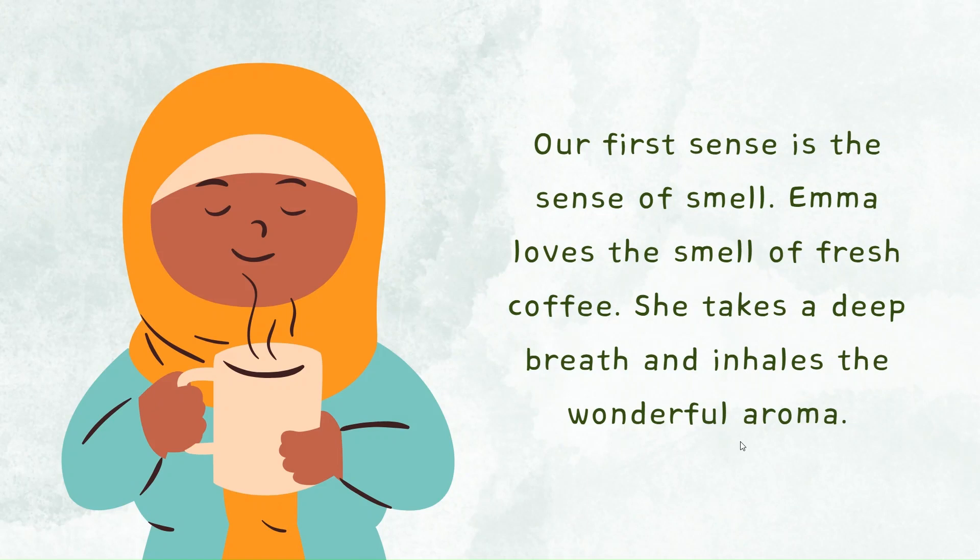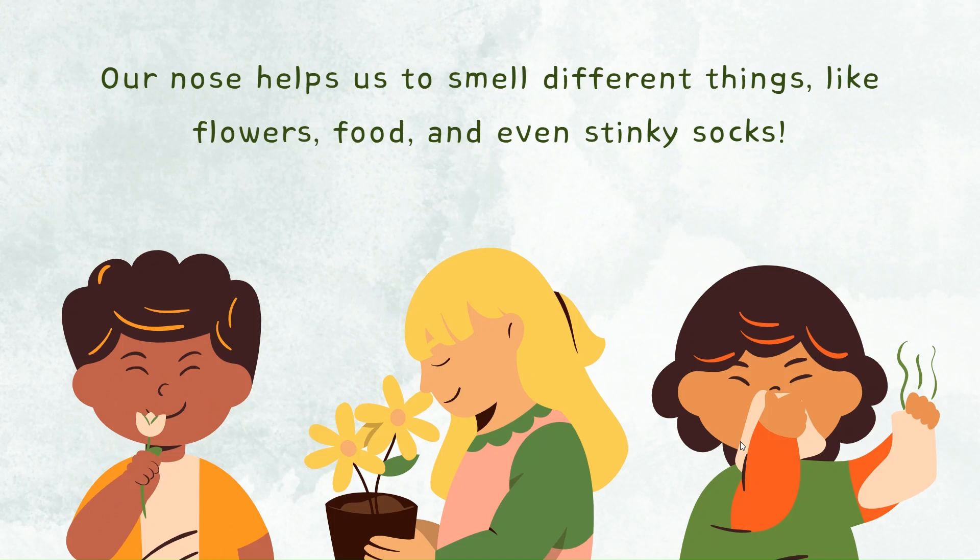Our first sense is the sense of smell. Emma loves the smell of fresh coffee. She takes a deep breath and inhales the wonderful aroma. Our nose helps us to smell different things like flowers, food, and even stinky socks.